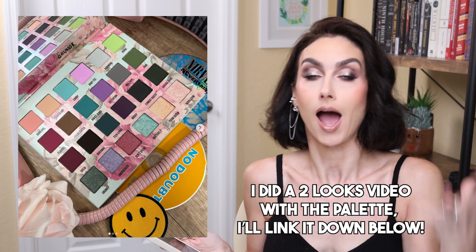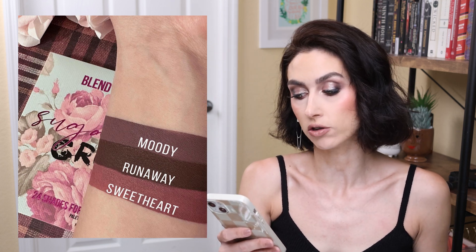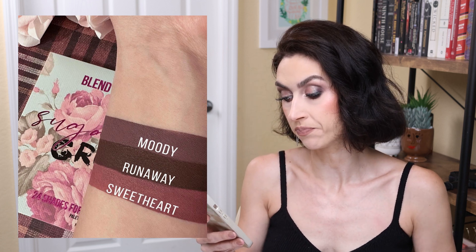Something that released today that I did talk about last week is the Blend Bunny Sugar and Grunge collection — I am actually wearing that on my eyes today. I did a neutral look using the brown row. They're also releasing three matte lip creams — same formula as the All Done Up lip creams, a soft comfortable matte. The shades are Moody, a pink-leaning grayish taupe; Runaway, a deep true brown; and Sweetheart, a cooler rose pink. They are apparently late arriving to the warehouse, so if you ordered the lip products with the palette, your order may ship a little later. They are priced at $12 each.